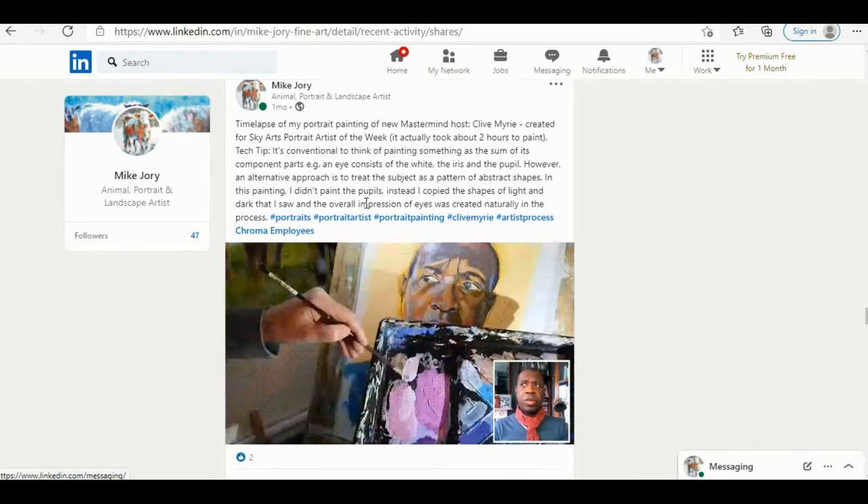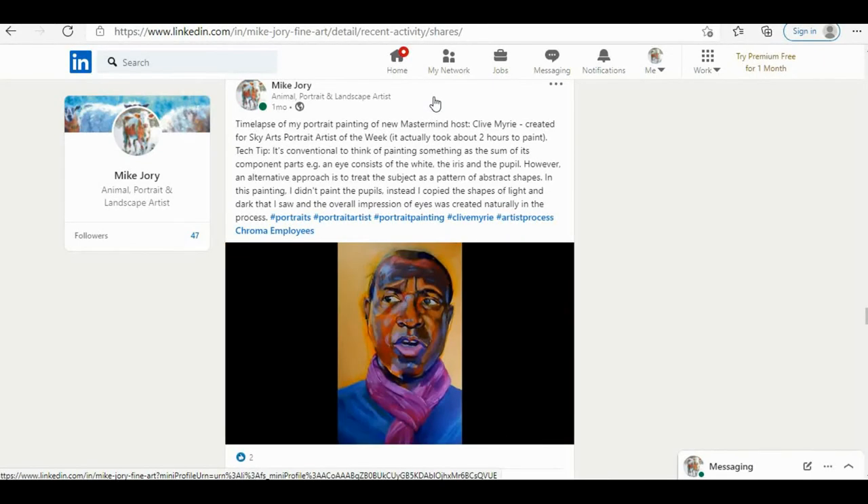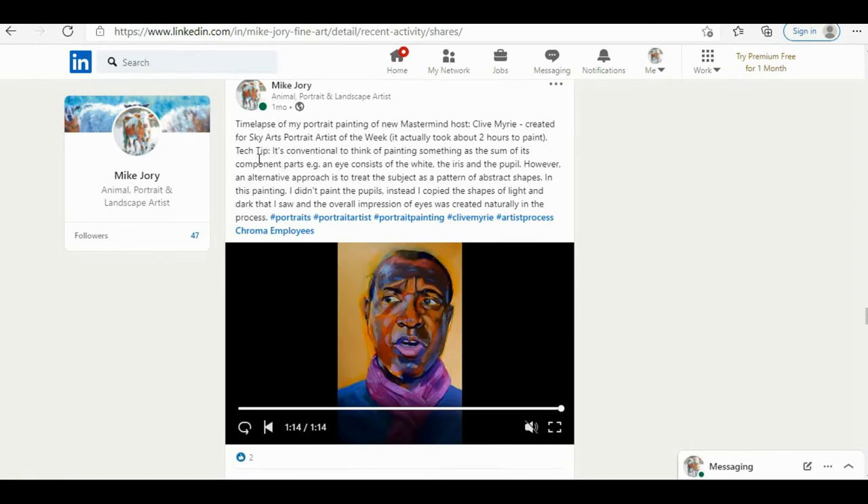One of the things I've started doing with these posts is adding a little bit of extra info. After a short description of what's going on, I'll add a tech tip. For example: it's conventional to think of painting something as the sum of its component parts — an eye consists of the white, the iris, and the pupil. However, an alternative approach is to treat the subject as a pattern of abstract shapes. In this painting, I didn't paint the pupils of the eyes; instead, I copied the shapes of light and dark, and the overall impression of eyes was created naturally in the process.